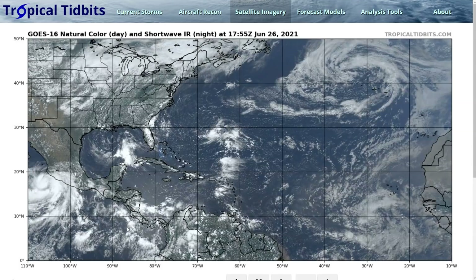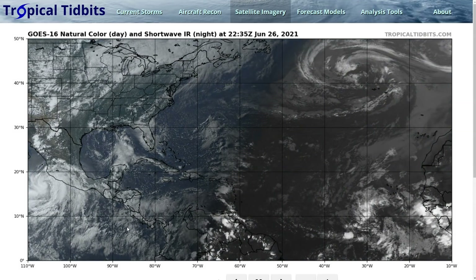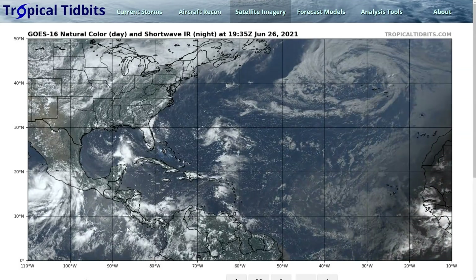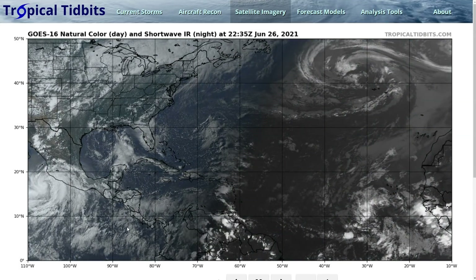Hi, this is the Tropical Tidbits for Saturday evening, June 26th. As always, the thoughts here are mine alone. Please consult the National Hurricane Center and your local weather office for the best information.